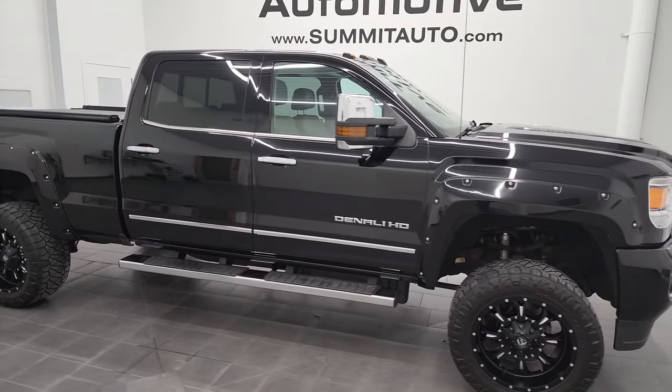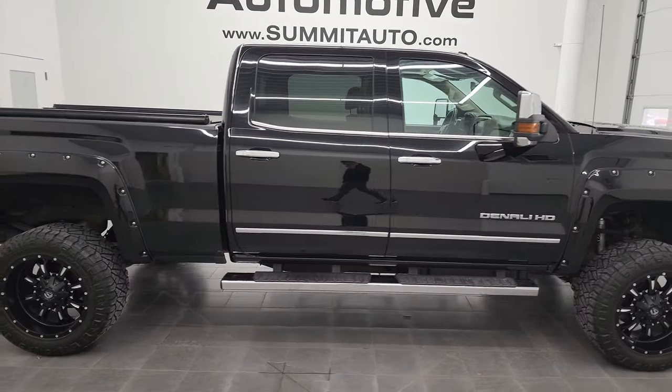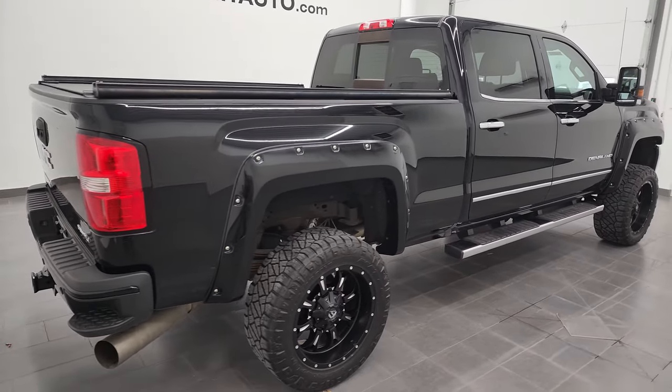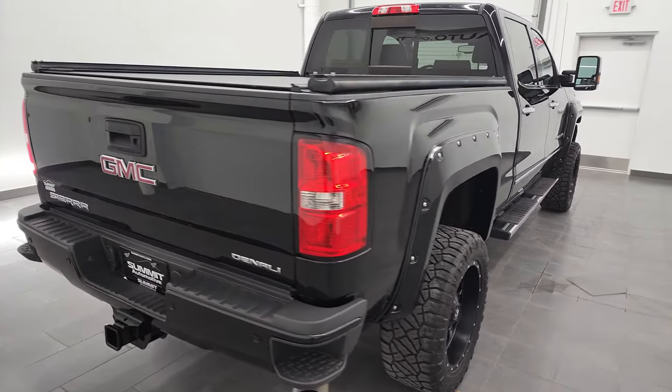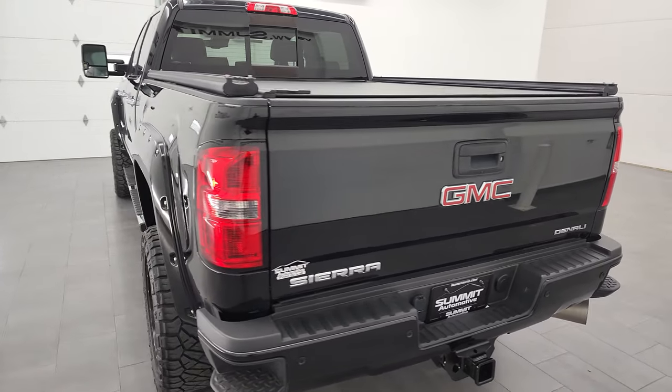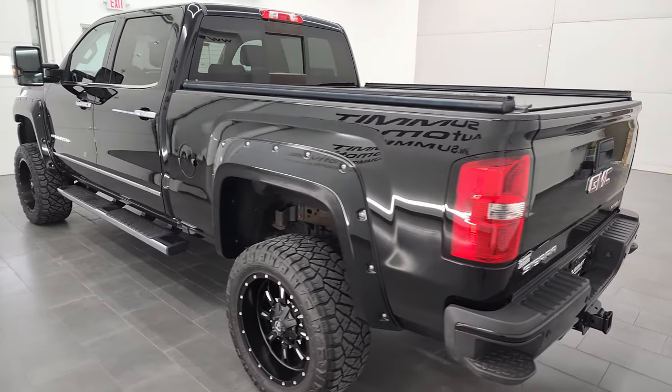Hey, this is Brett, and this 2016 GMC Sierra 2500 Crew Cab Short Box Denali is stock number 12893Z. We are here at Summit Automotive in Fond du Lac, Wisconsin, your new and used heavy-duty truck headquarters.